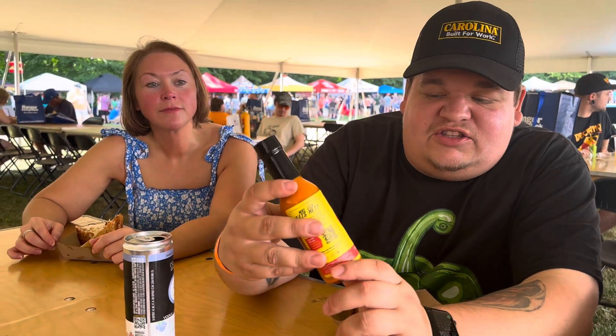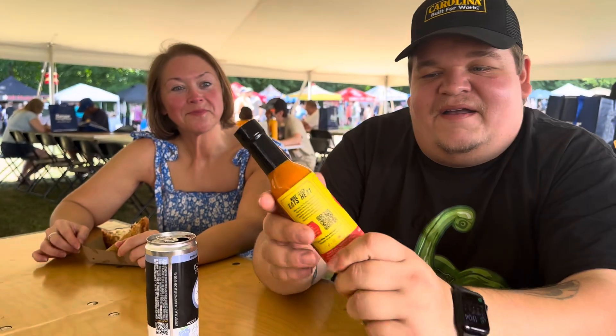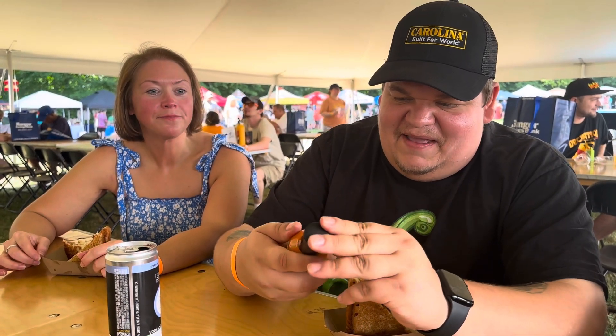All right, hey guys, we're here with Dawson's Hot Sauce, Tropical Fury Hot Sauce, Mike Jacks. Let's get into it. Brand new, opening it up.